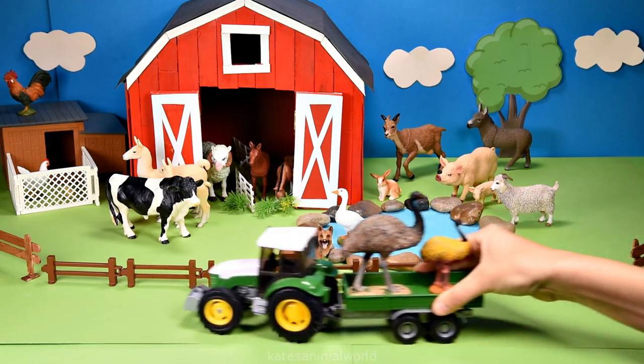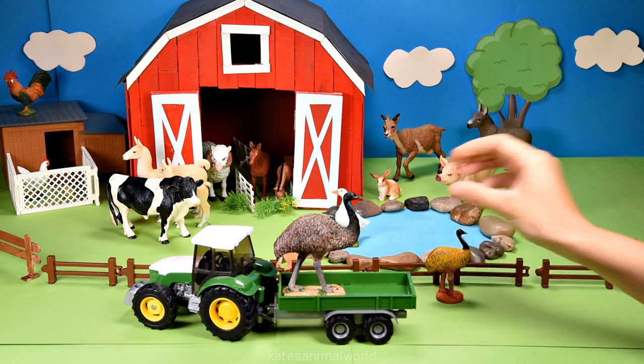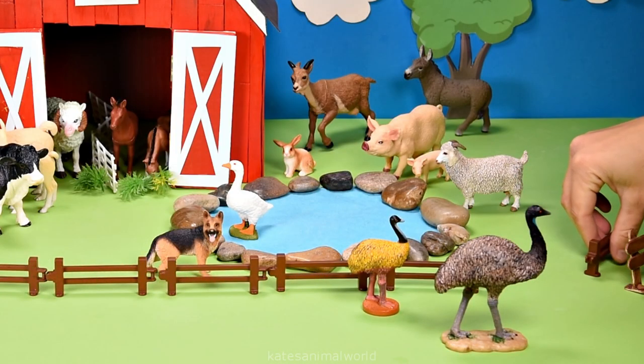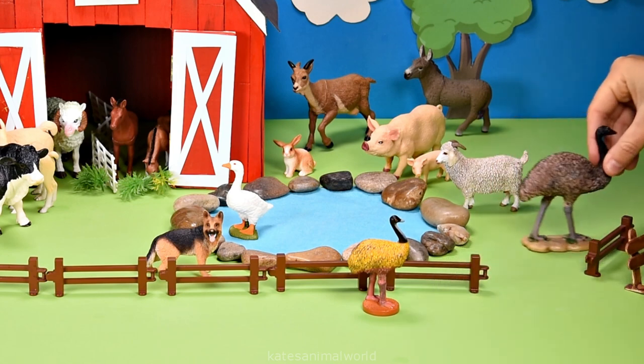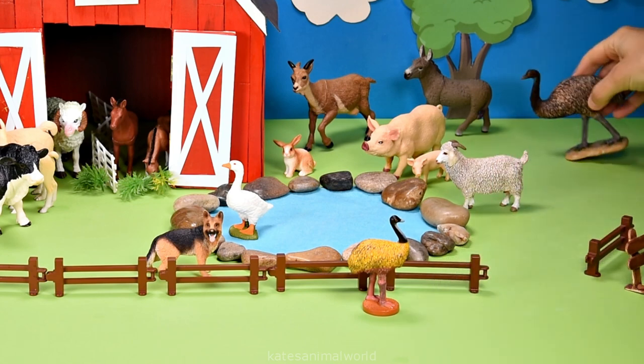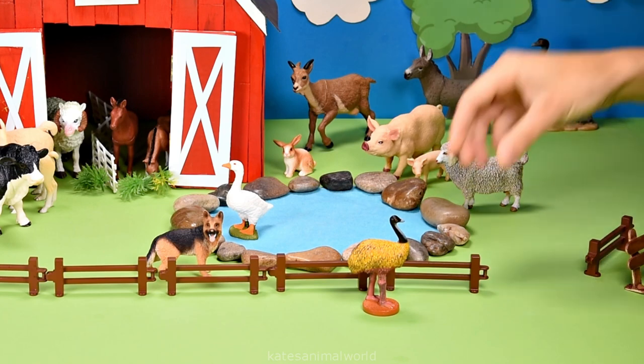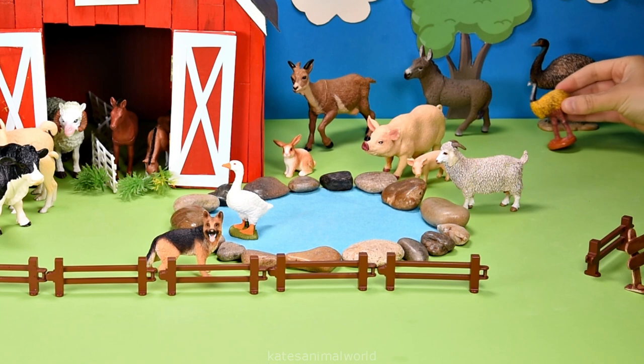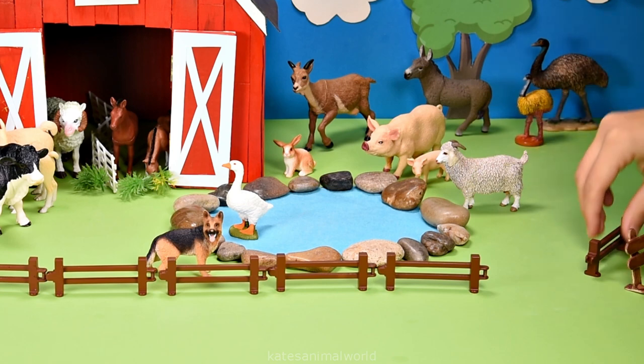The tractor's here. Who's in the back? It's a baby emu and an adult emu. Did you know that emus are the second largest bird in the world? Wow, they can grow up to two metres tall. Don't forget to close the gate.